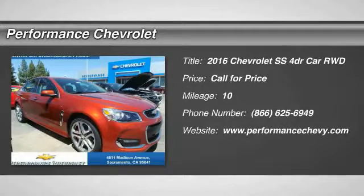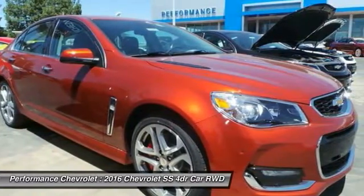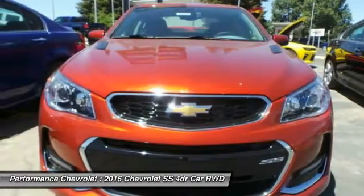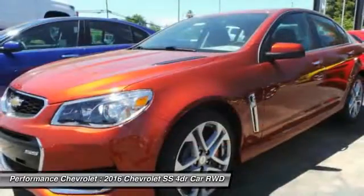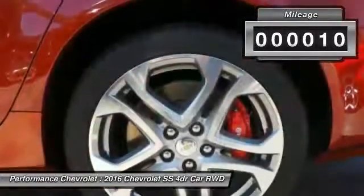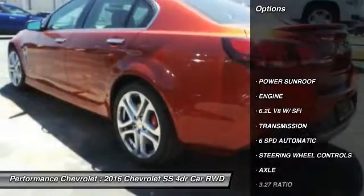The 2016 Chevrolet SS. The Chevrolet SS combines power with a refined sophistication. The SS has an array of convenient features that keep you focused on just one thing: driving this exhilarating sports sedan. This vehicle has less than 100 miles. Here are some of this vehicle's great options.